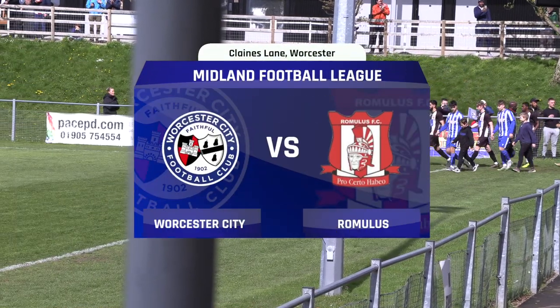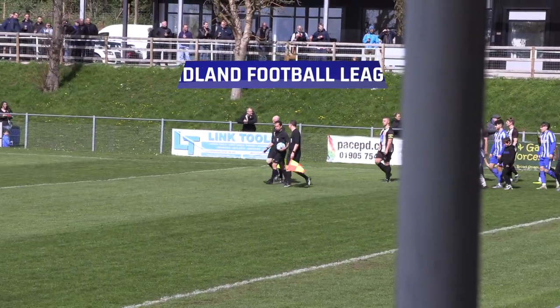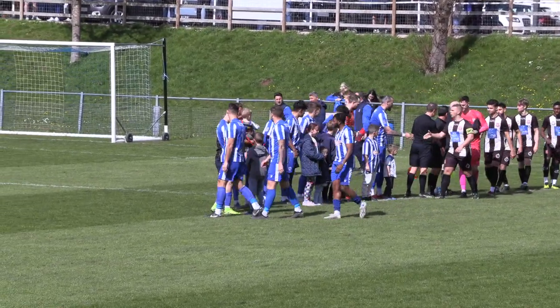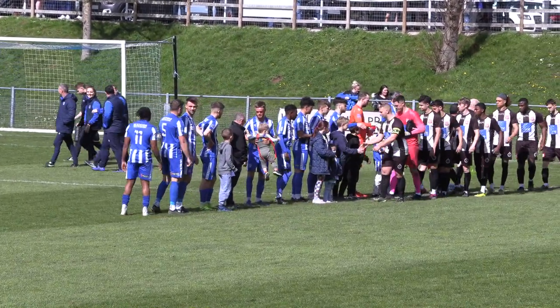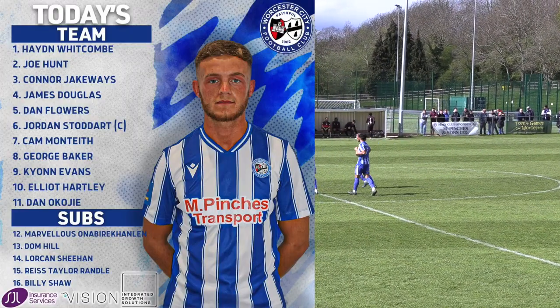Welcome to Claims Lane for this Midland Football League fixture between Worcester City and Romulus FC. Cameron Lee, number 7 Umar Zaman, 8 John Doad, 9 Luke Shearer, 10 Dylan Hadley, Lorcan Sheehan, Rhys Taylor-Randall, and Billy Shaw.